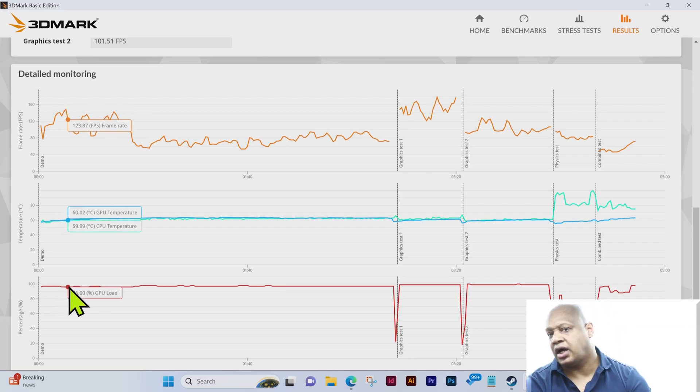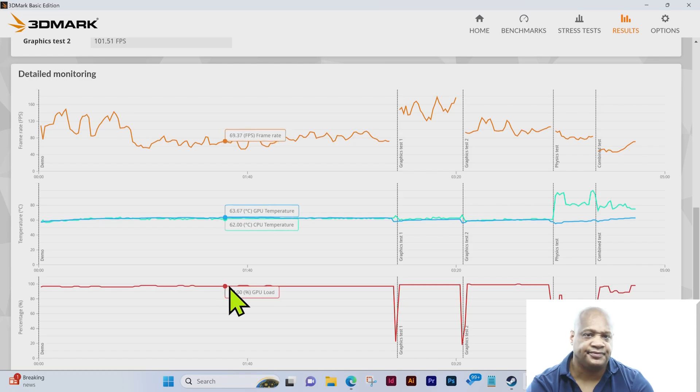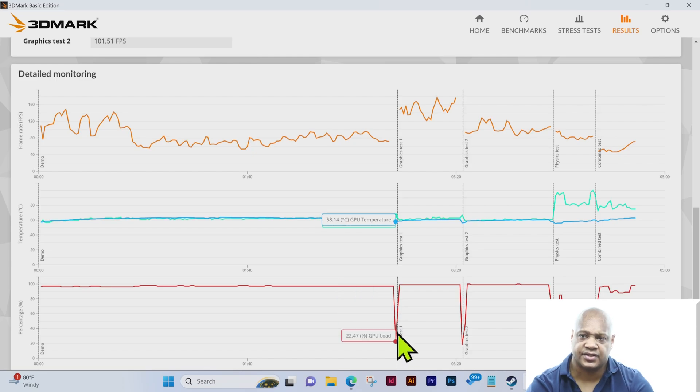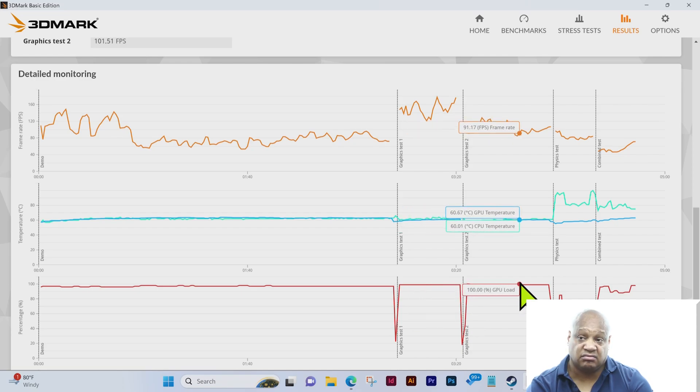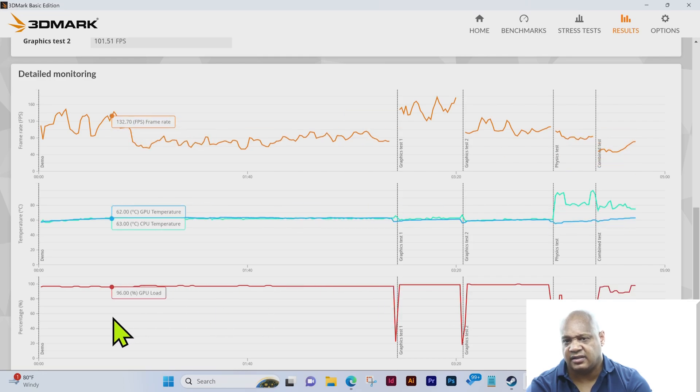In terms of percentage, which is GPU load, we have a level of about 97, fairly constant at 97–98, dropping down to 22.47 at the end. Graphics test 1 looks constant at about 99, then drops to about 17.95. Graphics test 2 goes up to about 99–100, then drops to about 36. The physics test goes up to about 85, fluctuates, goes down to 30, back up to 76, then down to 32. The combined test is about 97, then 89, then back up to 98.